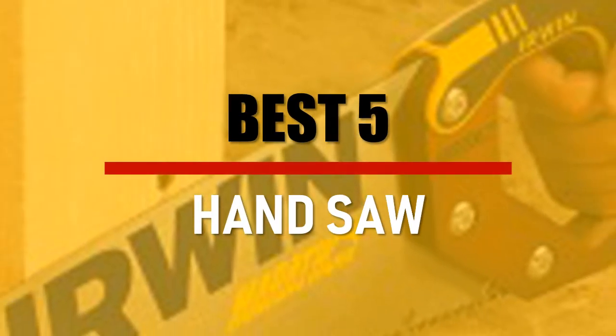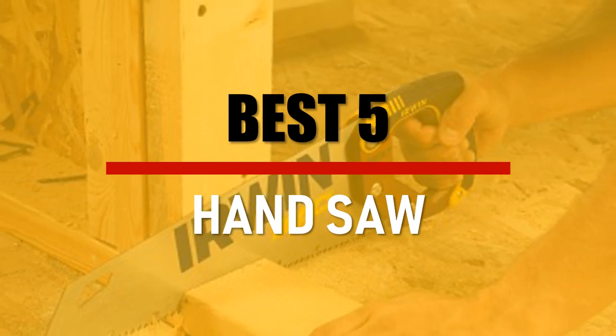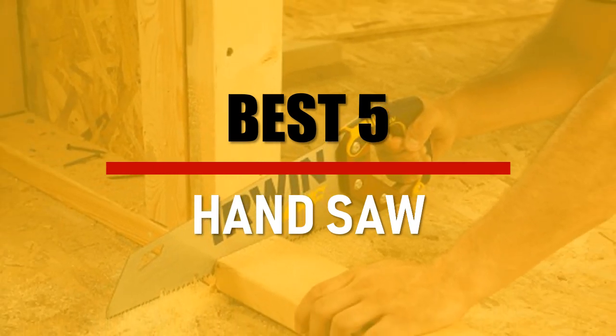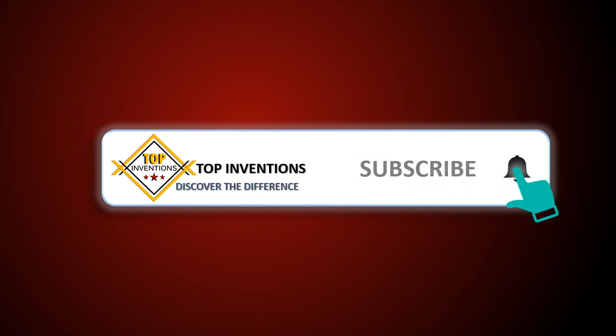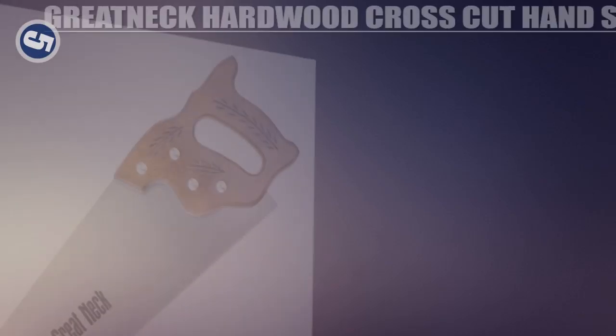In this video we are going to check out the best 5 hand saws. Let's see the features to find the best ones. Stay tuned by subscribing for next updates and give me your valuable opinion.